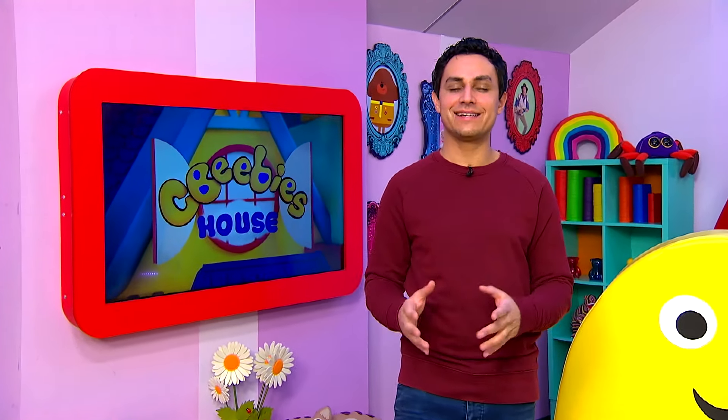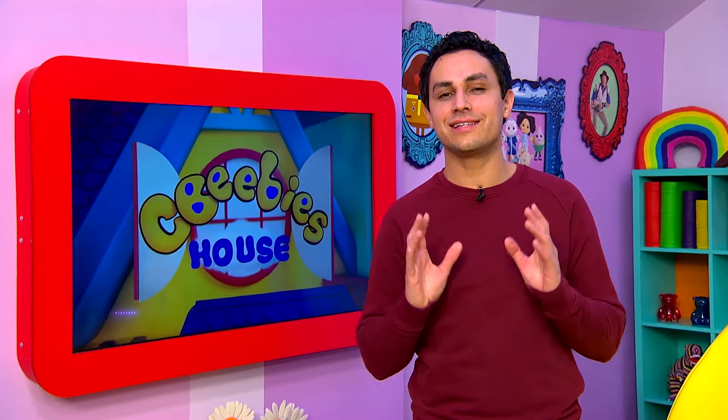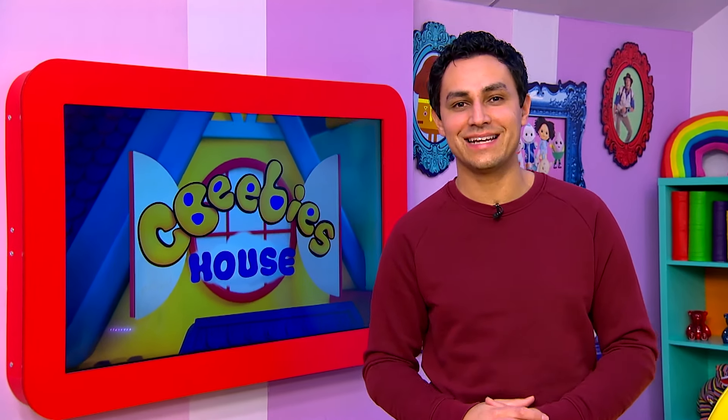Hey guys, it's Ben here. Now you can read and watch along with this brilliant CBeebies Storytime story. But this is a video, so you can't tap or play along. But don't worry, because you can sit back and relax and we can all enjoy an amazing story together.